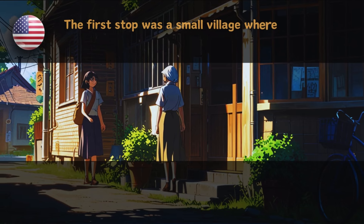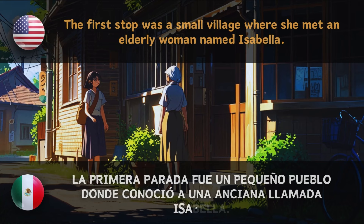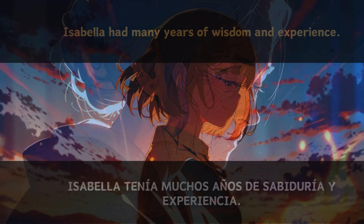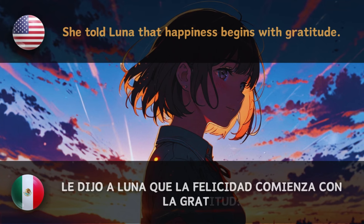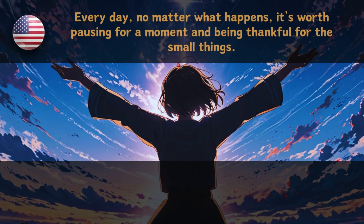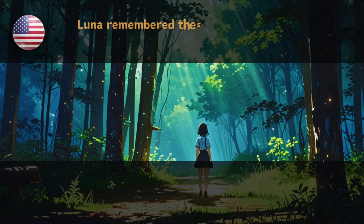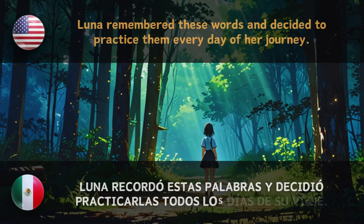The first stop was a small village where she met an elderly woman named Isabella. — La primera parada fue un pequeño pueblo donde conoció a una anciana llamada Isabella. Isabella had many years of wisdom and experience. — Isabella tenía muchos años de sabiduría y experiencia. She told Luna that happiness begins with gratitude. — Le dijo a Luna que la felicidad comienza con la gratitud. Every day, no matter what happens, it's worth stopping a moment and being grateful for the small things. — Cada día, sin importar lo que suceda, vale la pena detenerse un momento y estar agradecido por las pequeñas cosas.